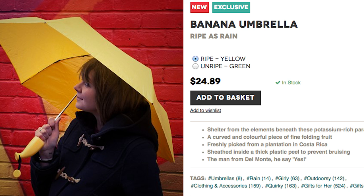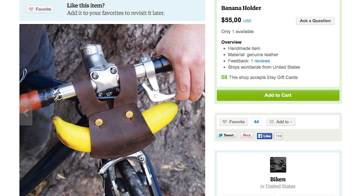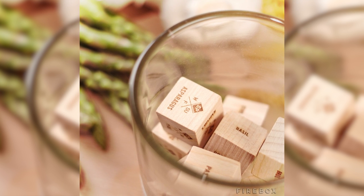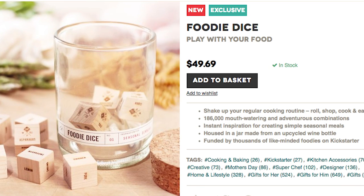Or just go live under a banana umbrella, like the one you ride around with thanks to this convenient bike banana holder. Then take a chance and gamble with dinner using food dice that offer 186,000 recipe combinations.